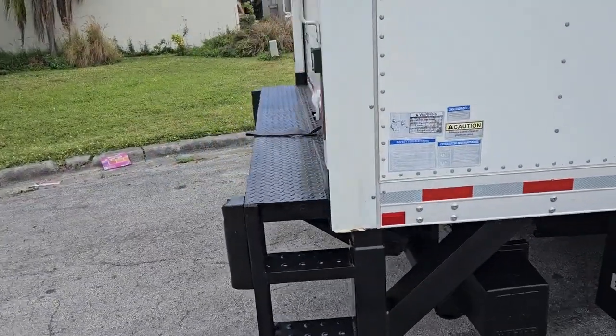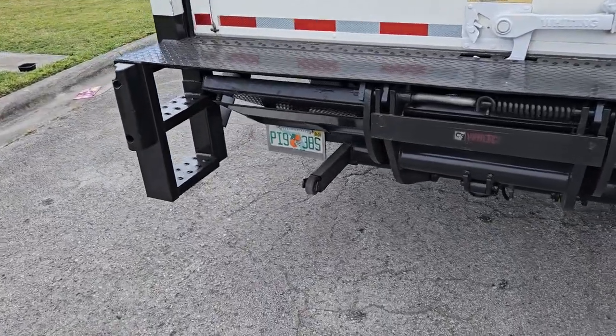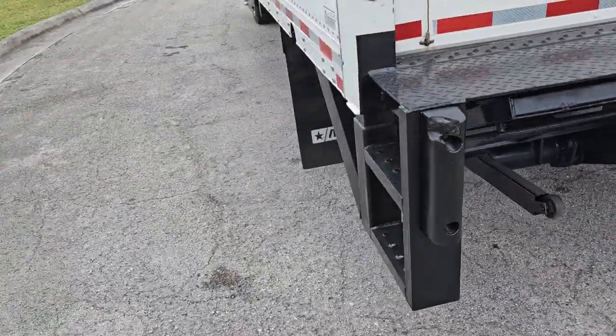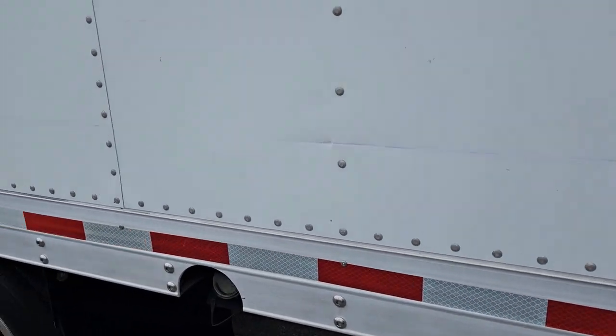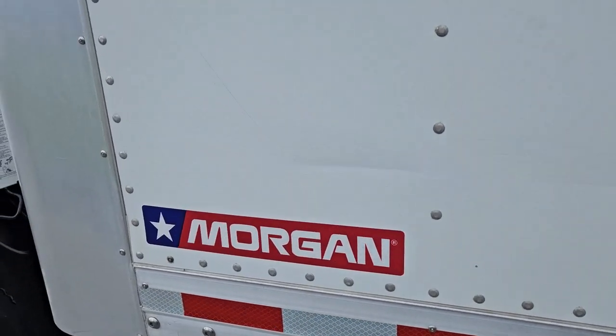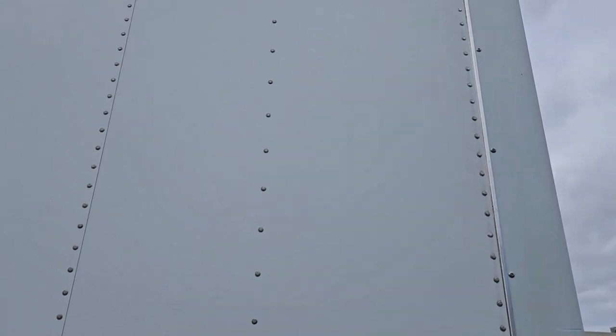Walking around the back — rear door is in beautiful condition. Liftgate is in great shape. Taking a look at the driver side: it's got a scratch right in the center and a long scratch towards the bottom of the box, all the way through. The center looks really good, it's just that scratch back there towards the back. Up towards the top, beautiful condition, nothing to show there.